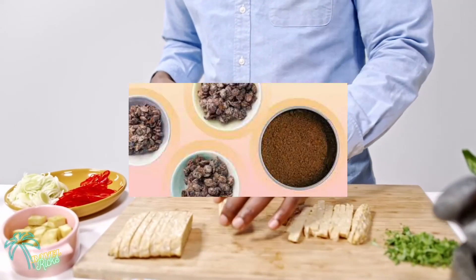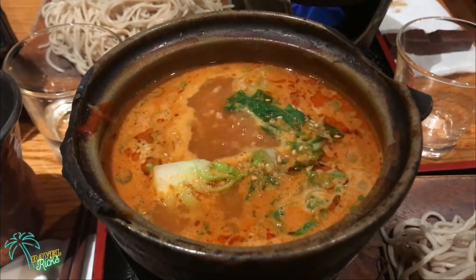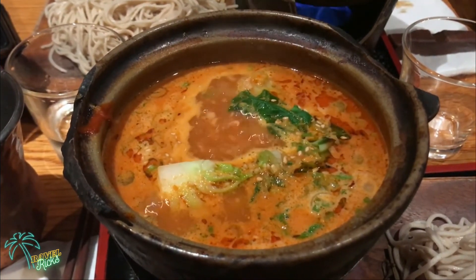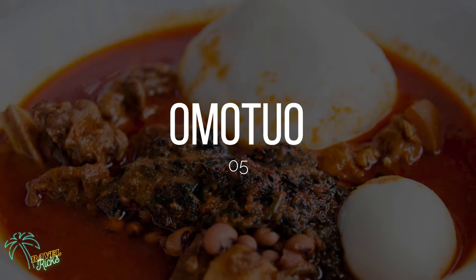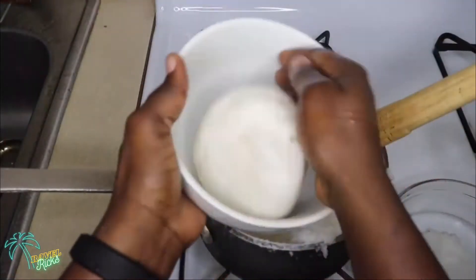The herbs used in TZ include dawa dawa and ayoyo leaves. Just like fufu, it also requires soup to gulp it down. The most popular soup that comes with TZ is the jute leaf soup known as ayoyo, but you can try a different soup according to your taste and preference.